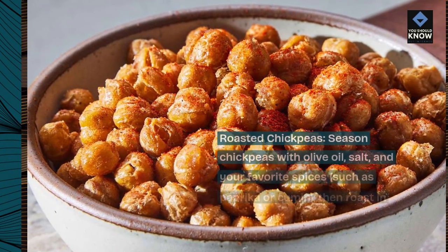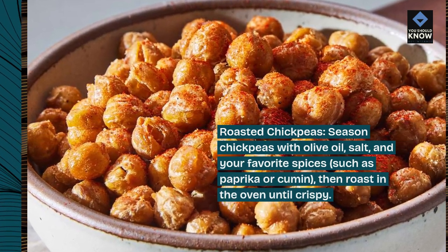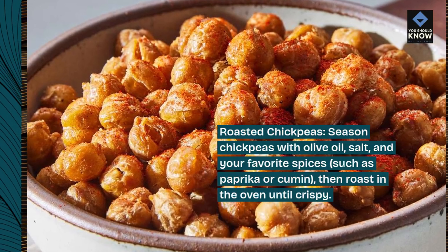Roasted chickpeas: seasoned chickpeas with olive oil, salt, and your favorite spices, such as paprika or cumin. Then roast in the oven until crispy.